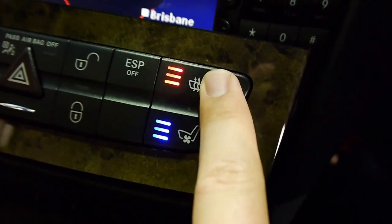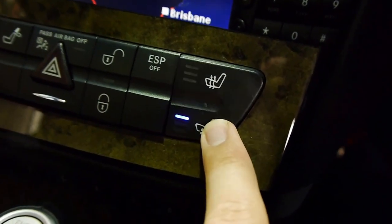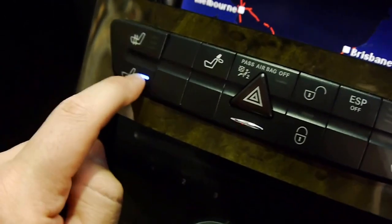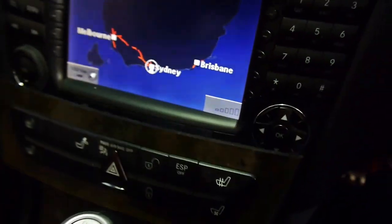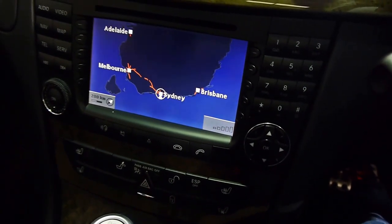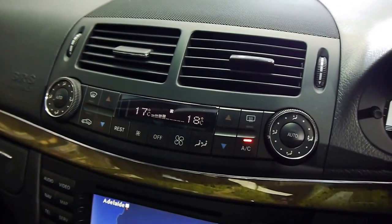We've got the heated and cooled seats — three-stage heat, three-stage vents on both the driver's and the passenger's side. It's a lovely luxury. On a hot day you can chill your back and your bottom, and vice versa in the winter with the heat. Dual-zone climate control, of course.